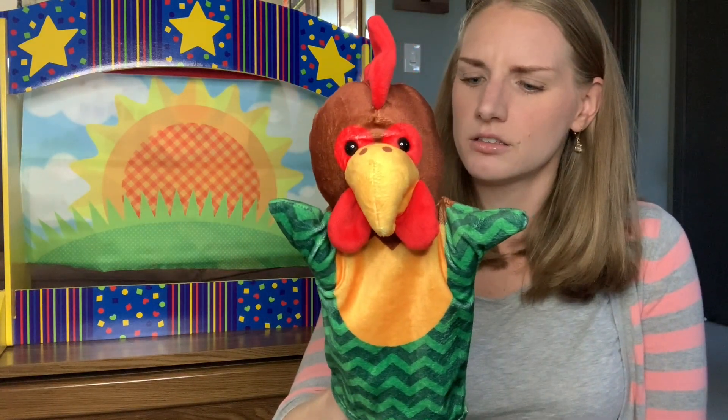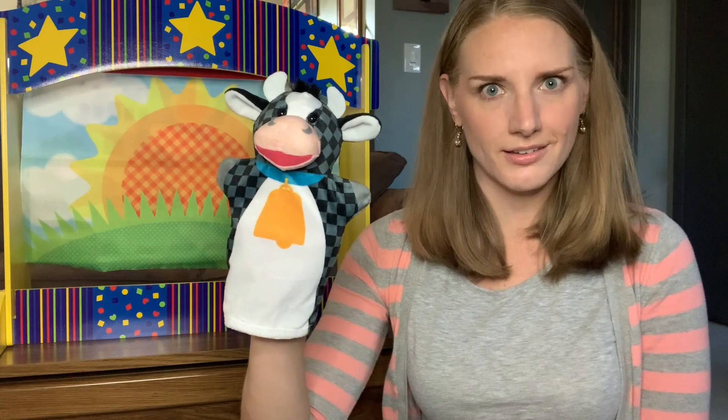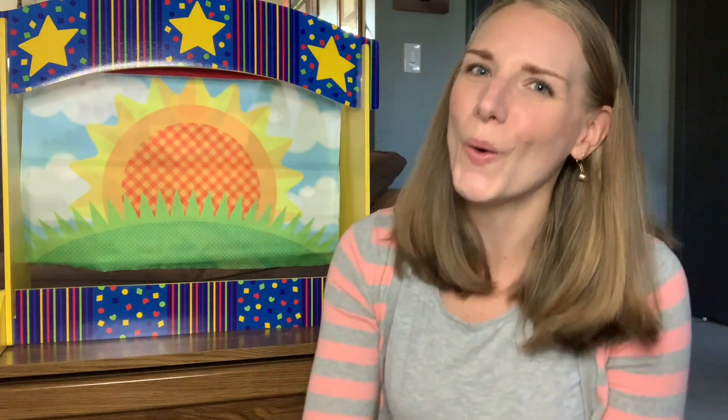I want to introduce the characters in the story of the Little Red Hen. We've got the hen — what does a hen say? Cluck, cluck, cluck! Next up, we've got the duck. What does a duck say? Quack, quack, quack — that's right! The next animal is the cow. What does the cow say? Moo! Some of you are doing other sounds out there — that's okay, we can be silly!